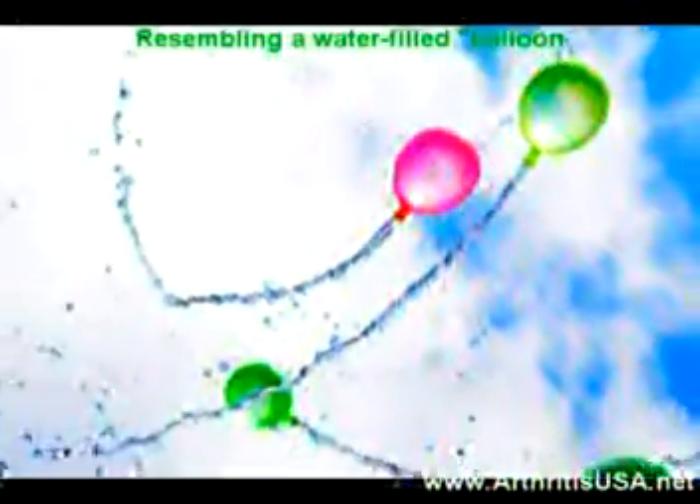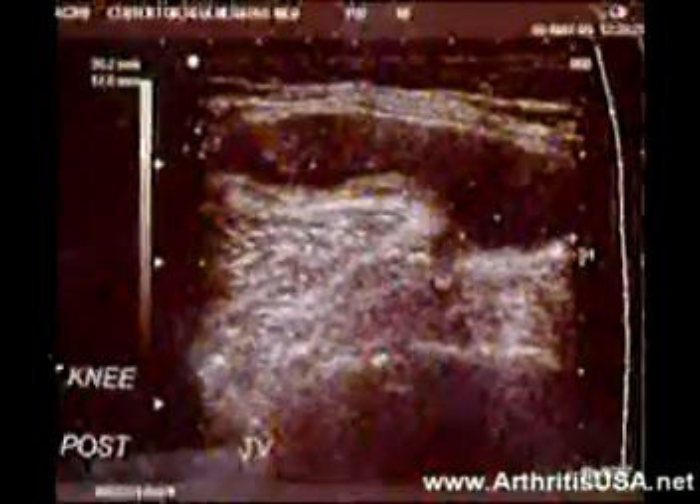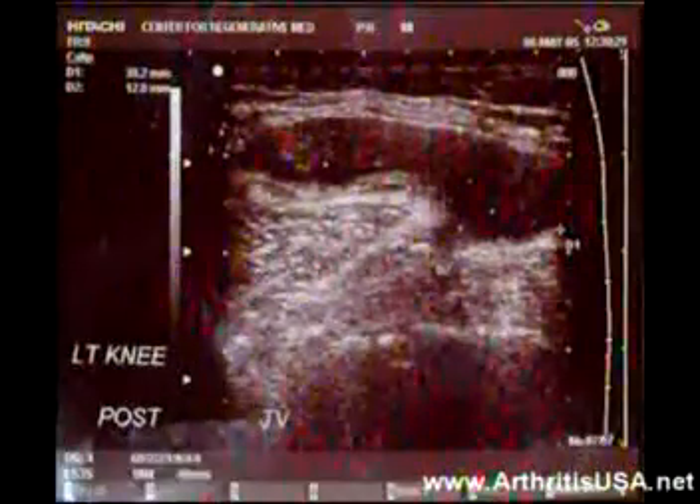On physical exam, there is a 2-inch area of swelling resembling a water-filled balloon. An ultrasound confirms the diagnosis of Baker cyst. On the ultrasound, the dark area surrounded by the lighter tissue represents a sac filled with fluid deposited in the posterior knee area. This is called a Baker cyst.